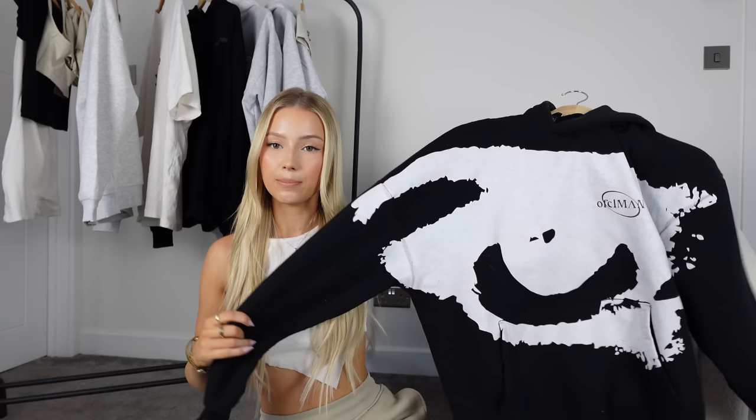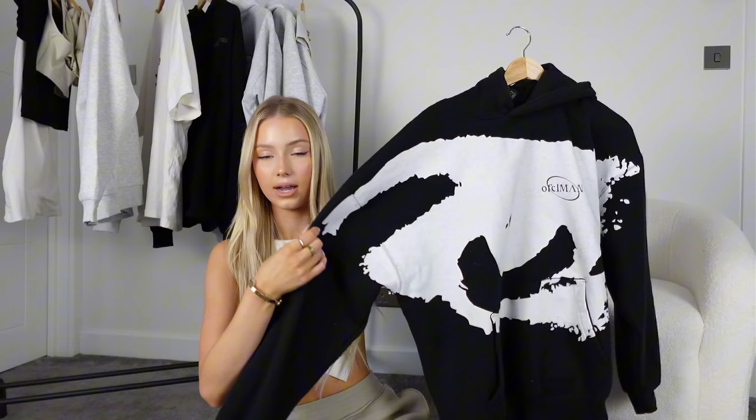Moving on, we have this one from Boohoo Man, and Boohoo Man are so good for hoodies — they're a lot cheaper, definitely an affordable alternative, but the quality is still good if you get the correct ones. I think the thing to look for is 'heavyweight.' It is a bit hit or miss — some are bad quality, some are really good — and this one is really good. I'm pretty sure this was around £25 and it's really thick. Affordable, thick, cute, and giving autumn-winter vibes.